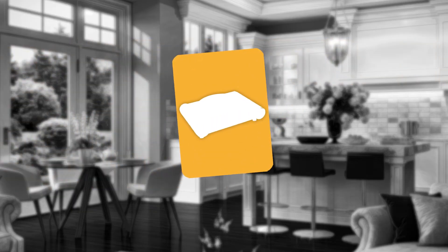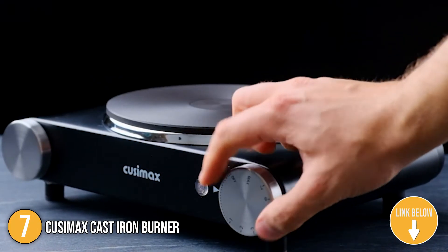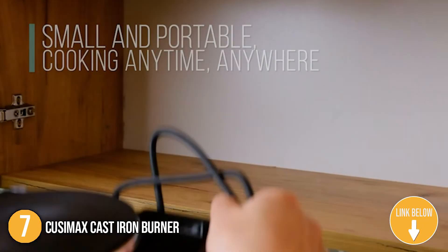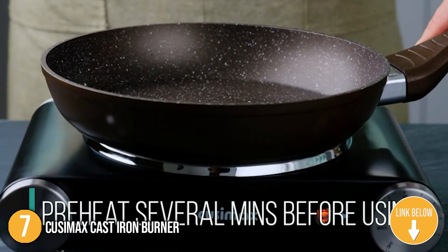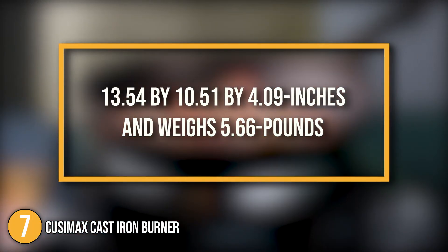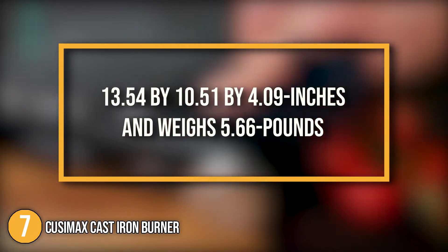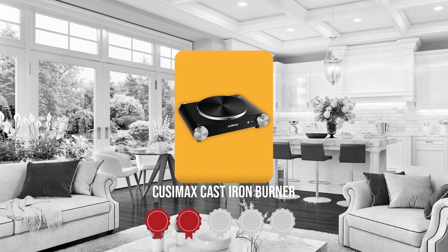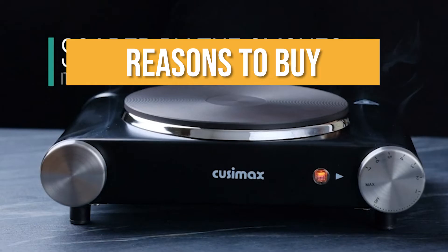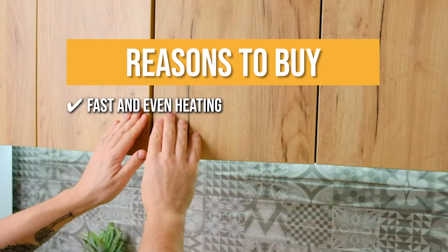The seventh Cast Iron Burner on our list is the Qusimax Cast Iron Burner. If you are looking for a hot plate that provides a lot of cooking flexibility to your kitchen, then you can't go wrong with choosing the Qusimax Cast Iron Burner. It is extremely suitable for situations where you need to whip up something fast for your friends or family. In terms of size, it measures 13.54 x 10.51 x 4.09 inches and weighs 5.66 pounds. TrustedShoppingGuy.com has awarded the Qusimax Cast Iron Burner a 4 badge rating. The team recommends its purchase based on the following: Fast and Even Heating — with a 1,500-watt heating element, this unit heats up quickly and evenly with minimal heat loss.